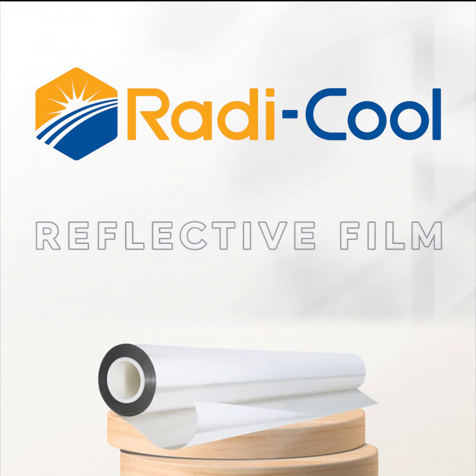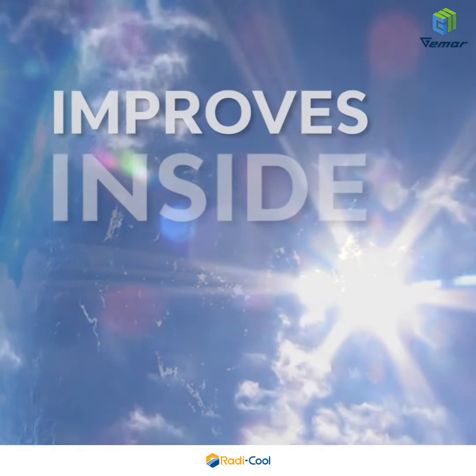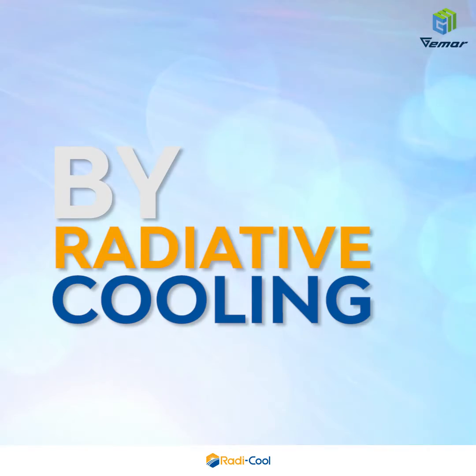Radical Reflective Film deflects any visible light and improves inside room temperature by radiative cooling.